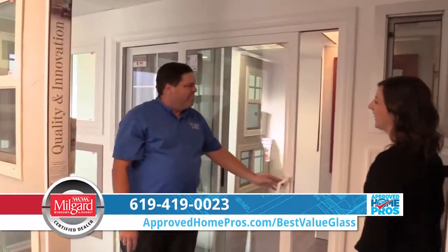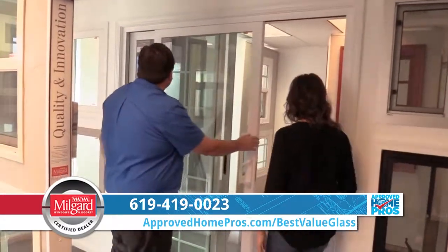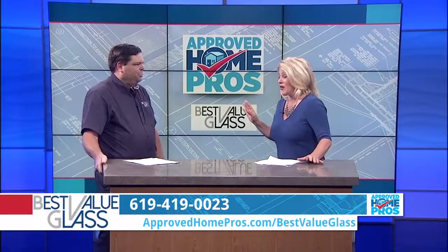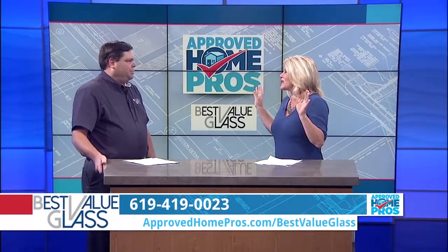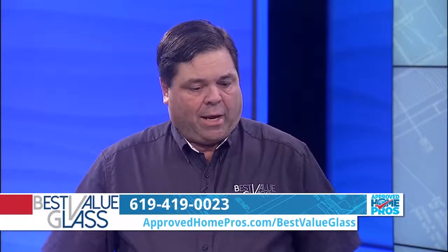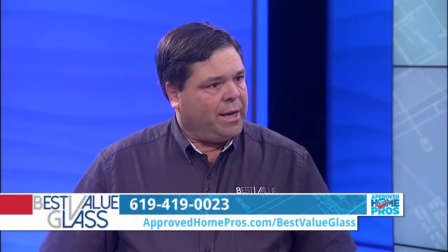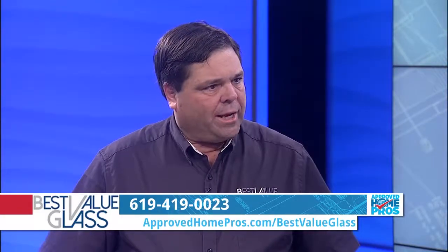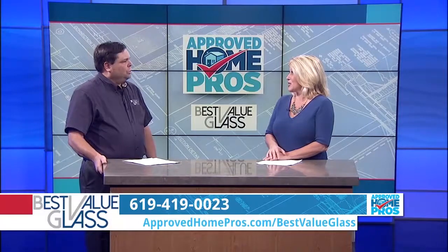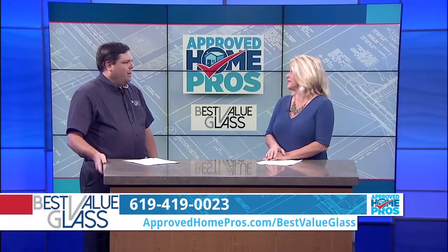Ours is 10 feet, but you can go up to 20 or 30 feet. You can also do in-home consultations, and we do free estimates on-site. We'd love to go out and take a look at what you might need, and then have people come out and see the showroom in Lakeside Monday through Friday.